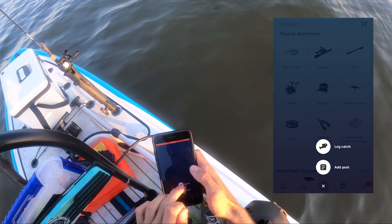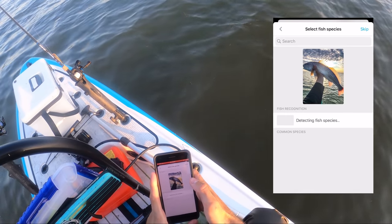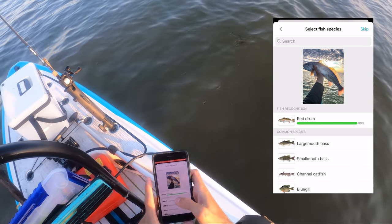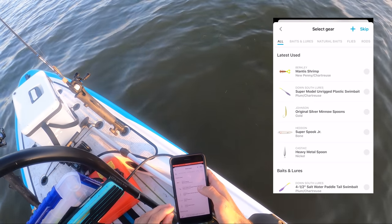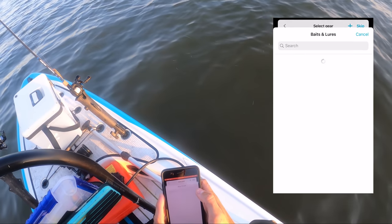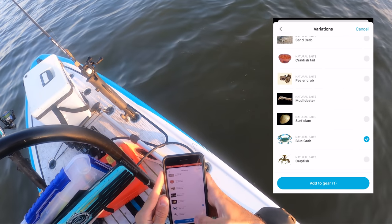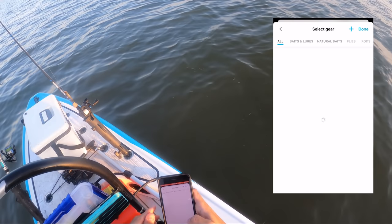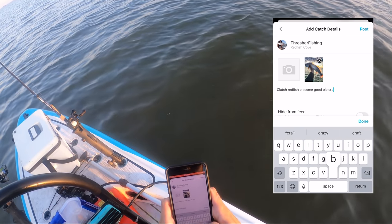So let's log that puppy in Fishbrain. We're logging this catch — look at that sick pic too. I was worried a little bit, I thought it was going to say it was a largemouth. And then we can choose the gear we actually caught this guy on — we caught this on bait, specifically blue crab right there. Now we'll know to use some blue crab. Clutch redfish on some good old crab, can't beat that.